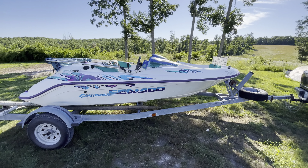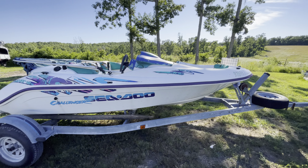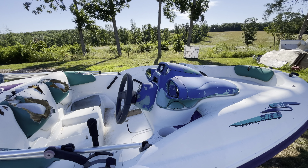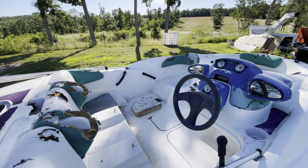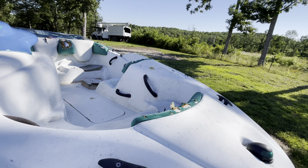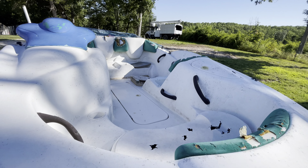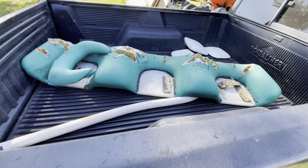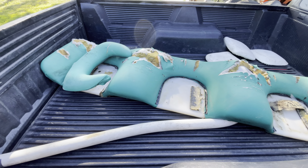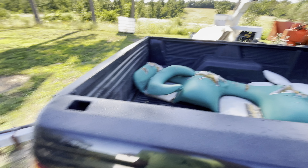Today we picked up this old 1997 Sea-Doo Challenger. It's got the single 787 engine in it. We're going to be doing a restoration on this over the next several months or years, depending on how long it takes. We've got all the components for the seats and everything, but they're all going to need to be re-upholstered and re-filmed and everything.